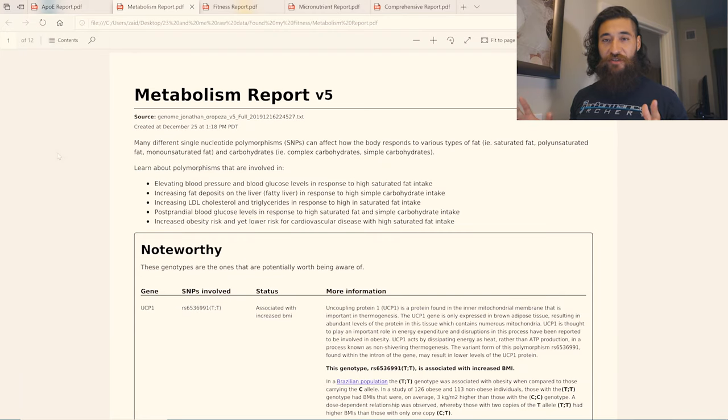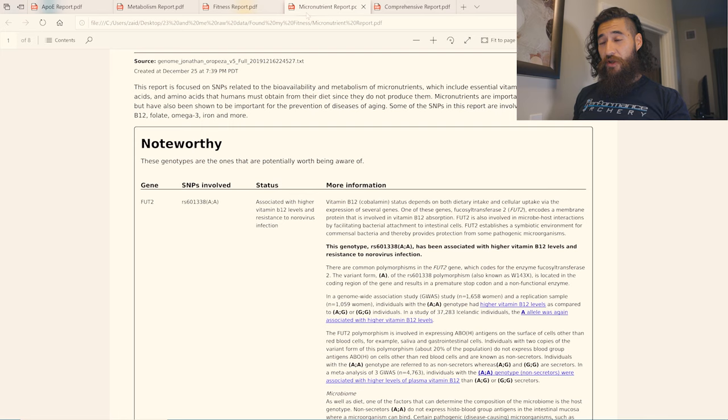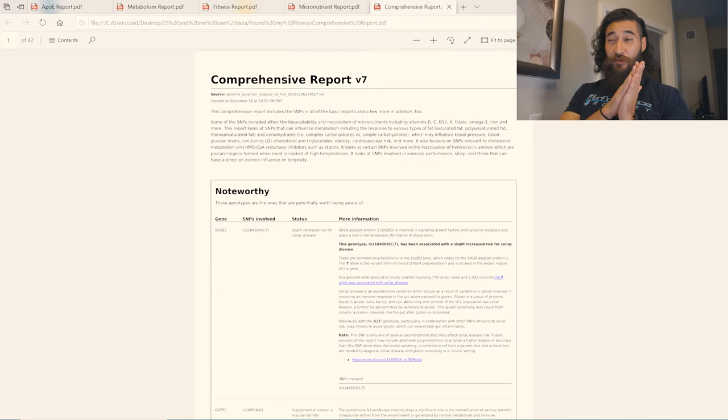As you can see right here in the window, we've got a couple of different reports from the Found My Fitness webpage: the ApoE report, the metabolism report, the fitness report, the macronutrient report, and the all-encompassing comprehensive report. You can download each individual report, or you can get the comprehensive report which encompasses everything. To get this report you go to Rhonda Patrick's foundmyfitness.com, upload your 23andMe raw data — it costs about $25–35. You'll get a comprehensive report that gets consistently updated, which is pretty cool.